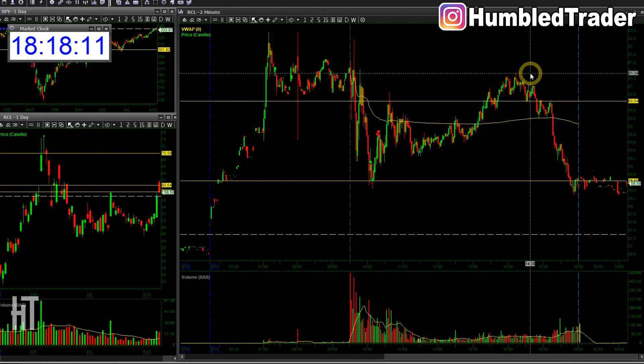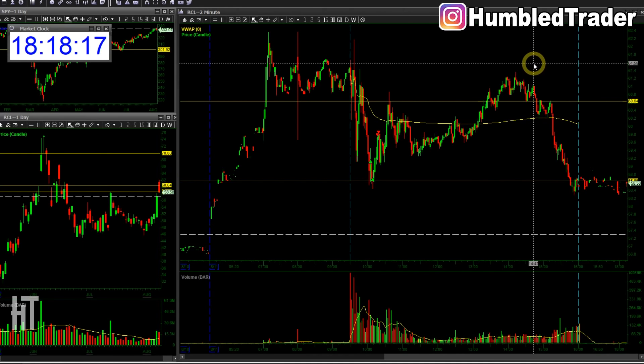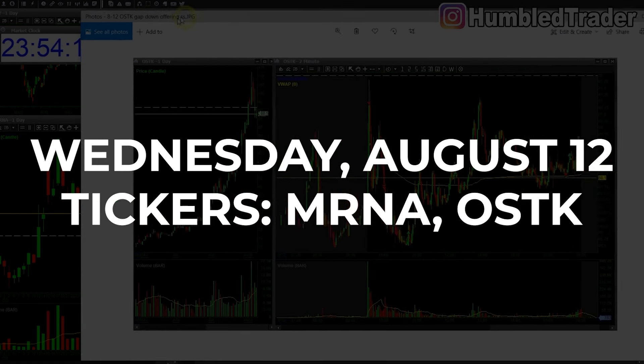Overall, a pretty decent way to start coming back to Vancouver. I'm still adjusting to jet lag, but looking forward to tomorrow and seeing what the market brings. Also - I forgot to record the trades from Wednesday, August 12th, so let's go over them quickly.